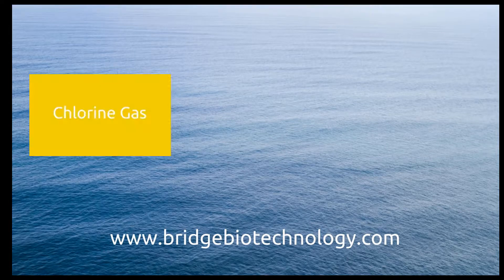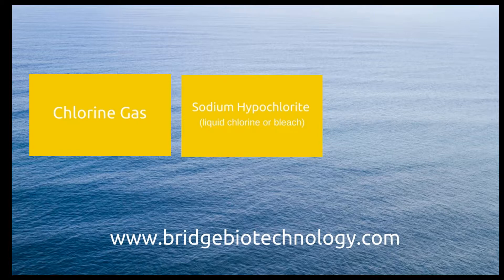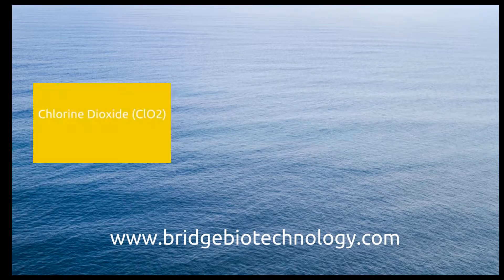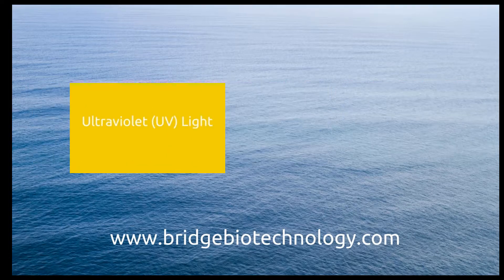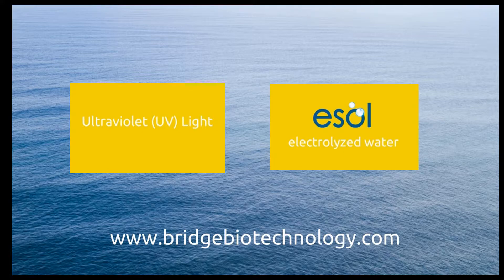Water disinfection has come a long way and there are several established and emerging disinfection technologies on the market today. These are chlorine gas, sodium hypochlorite, calcium hypochlorite, chlorine dioxide, chloramination, ozone, ultraviolet light, and ESOL electrolyzed water.